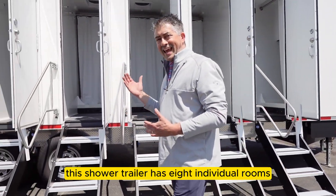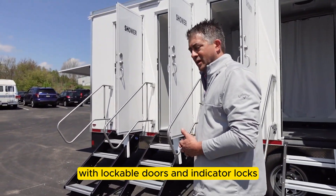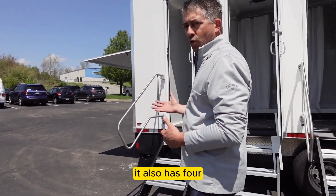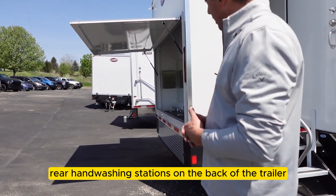This shower trailer has eight individual rooms with lockable doors and indicator locks. It also has four rear hand washing stations on the back of the trailer.